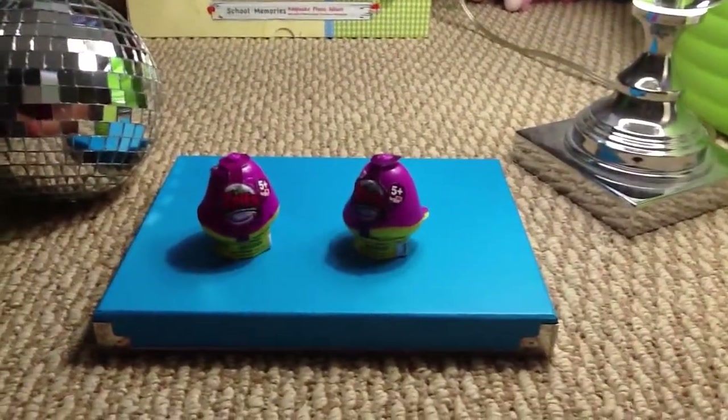Hi, it's Soccer for Eleven, and today I'm going to be opening two Moose Toys Zelfs blind bags.